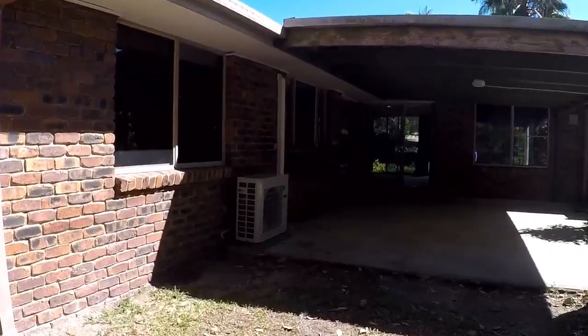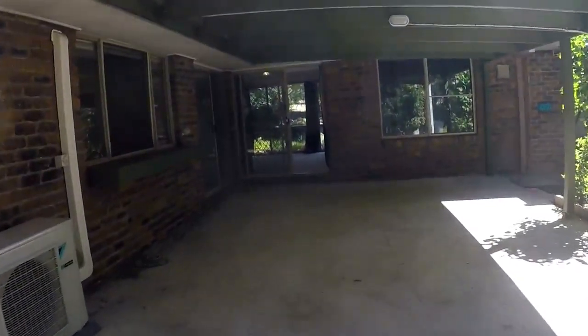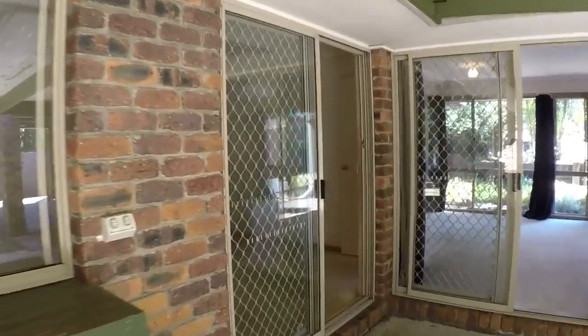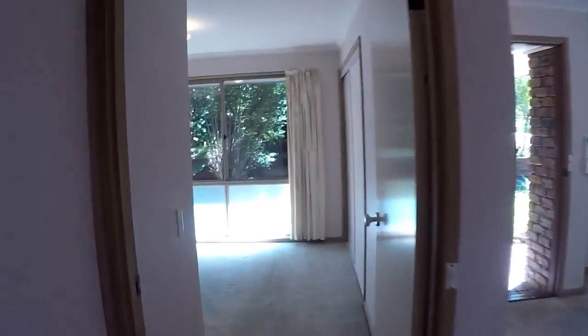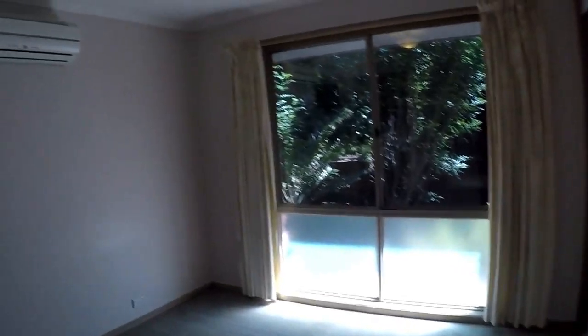Stepping back inside we'll have a look at the bedrooms and bathrooms. First we'll go through to the front of the house to the master bedroom, which has a built-in wardrobe and split system air conditioning. It also has an ensuite bathroom.